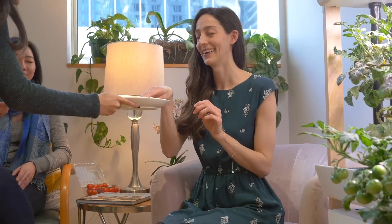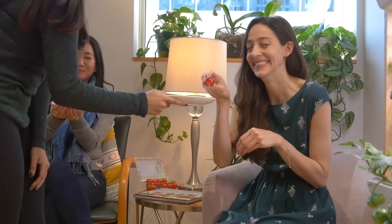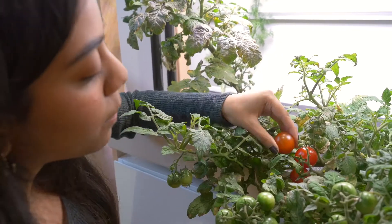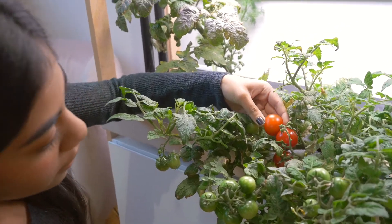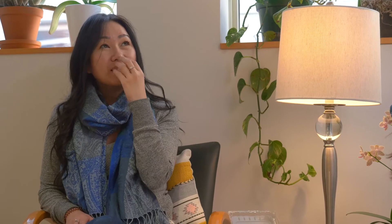We did a blind taste test with two tomatoes — one from the grocery store, one from our garden. It was really clear when I just smelled the second tomato that it was fresh picked from the garden. It was so fragrant, and when I bit into it, it was super sweet. When I pressed it down, this one literally exploded.